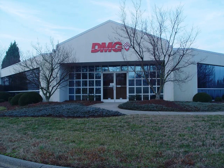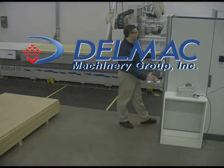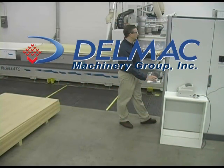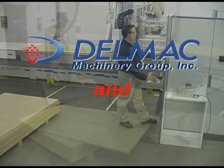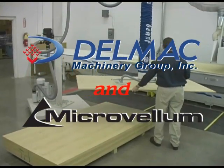From Delmac Machinery Group's offices and showroom in Greensboro, North Carolina, Delmac and Microvellum Software join in presenting you the Total Manufacturing Solution, featuring the Boussolato Jet 400RT, operated by Mr. Bill Blackman, Delmac's product manager for CNC Manufacturing Solutions.